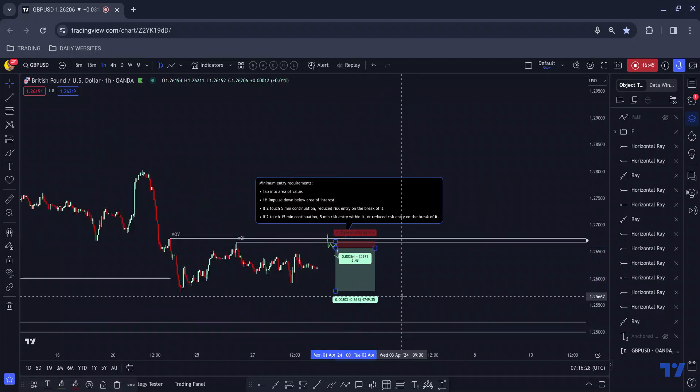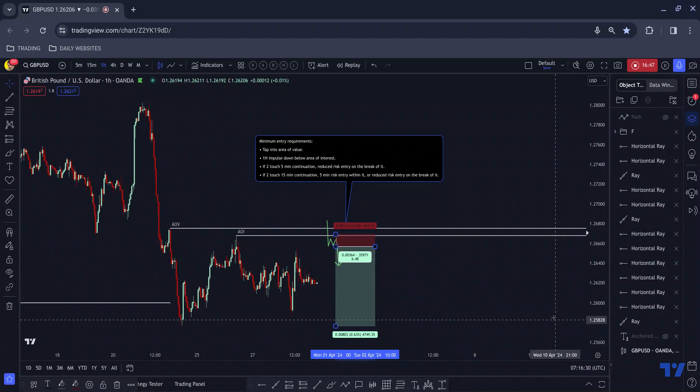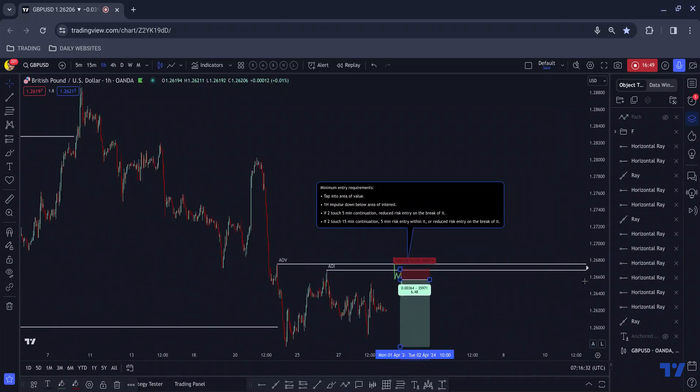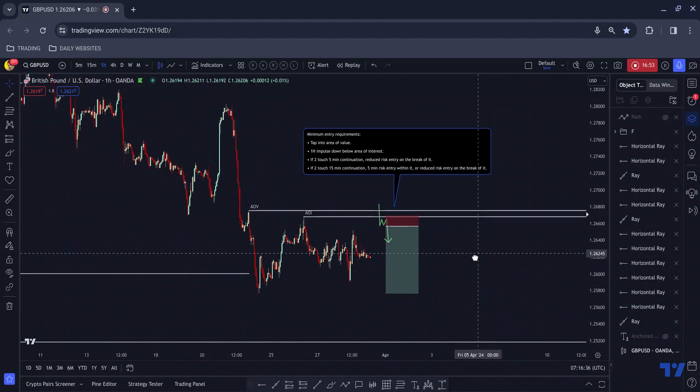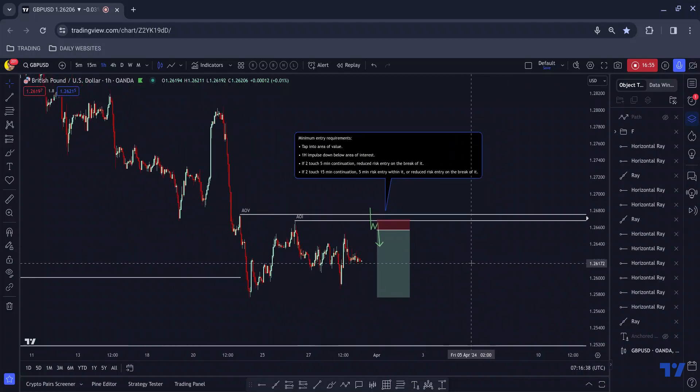That is what I'm going to be looking for from pound dollar today. As I say, I don't think it's likely to shape up, but the market doesn't care what we think — the market will do what it wants to do regardless. That is what we need to keep at the front of our minds as traders. I hope you've enjoyed this video folks — I'll bid you a great rest of your day and a fantastic weekend, and I'll see you again on Monday. Thanks for watching.